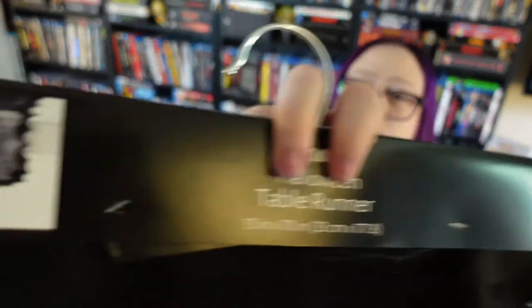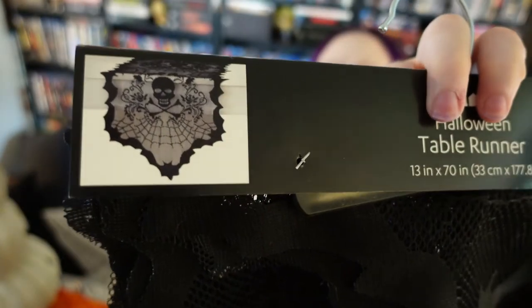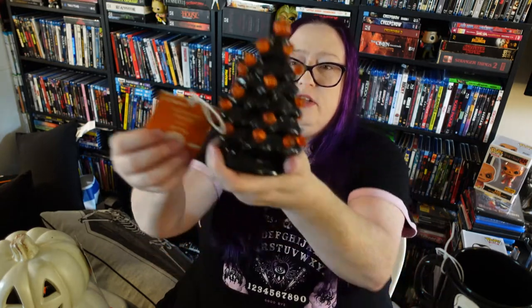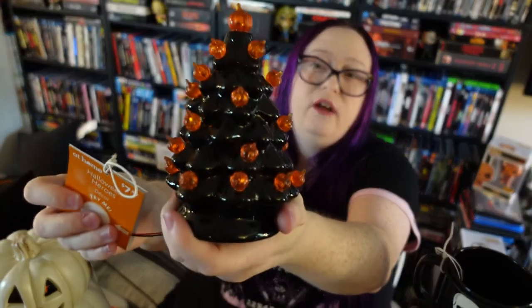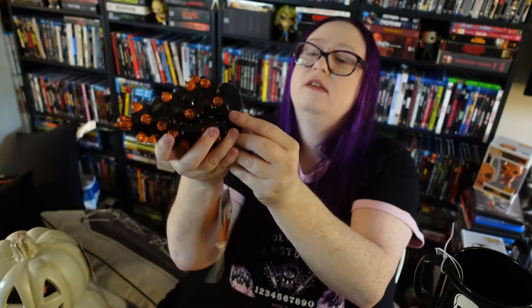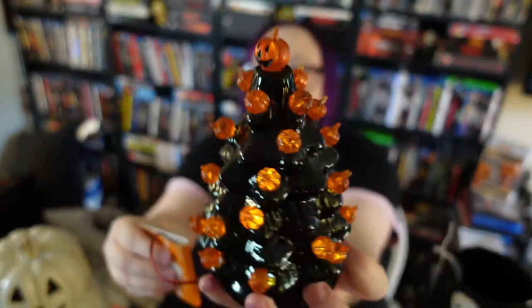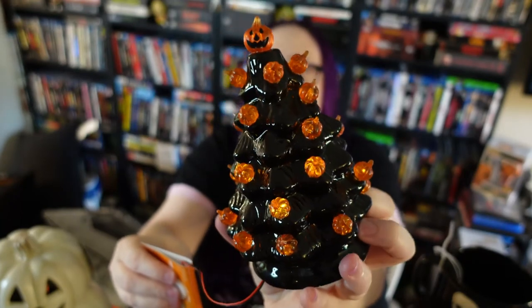I also got a table runner — it's really cute and it was a good price, I think $5.99. And the last thing... well, I did get this cool little Halloween tree. There we go — this one is the kind that has a jack-o-lantern on top, which is really cool.